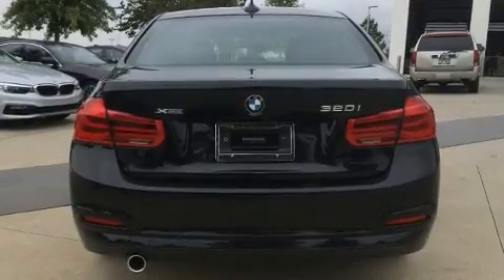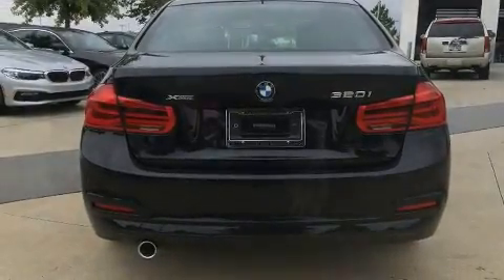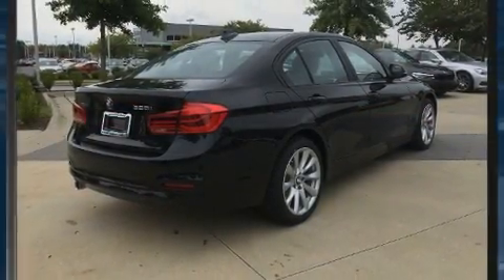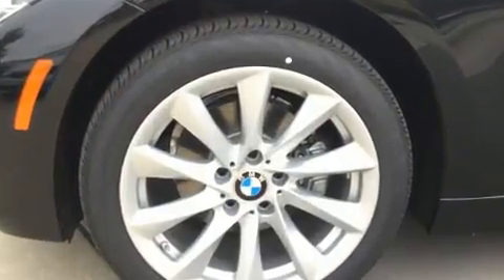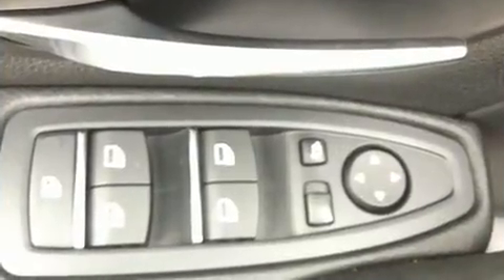Top features include power windows, speed-sensitive wipers, automatic dimming door mirrors, heated seats, and power seats. Enjoy your favorite music via the stereo system, which includes a CD player with MP3 capability.